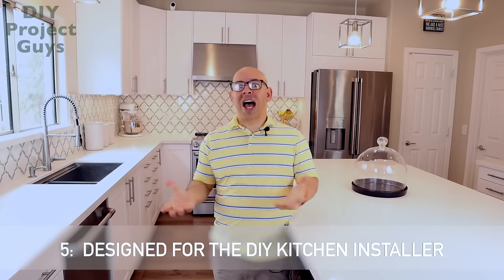Reason number five: they're designed for the DIY installer — made for you to do these yourself. The cabinets go together fast and hang fast. If you're thinking about buying IKEA cabinets and having someone install them, that kind of defeats the whole purpose of the savings. These cabinets were $6,100; it would have been another five or six thousand dollars for someone to assemble and install them. Of course, not everyone can do it — your time or age may be an issue — but if it's not, do it yourself.